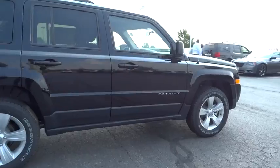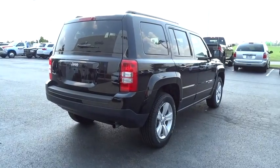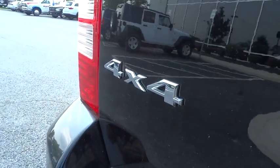Fog lights, Uconnect hands-free group, brake assist, tachometer, front bucket seats, tilt steering wheel, front reading lamps, driver vanity mirror, rear window wiper, passenger vanity mirror, steel wheels.